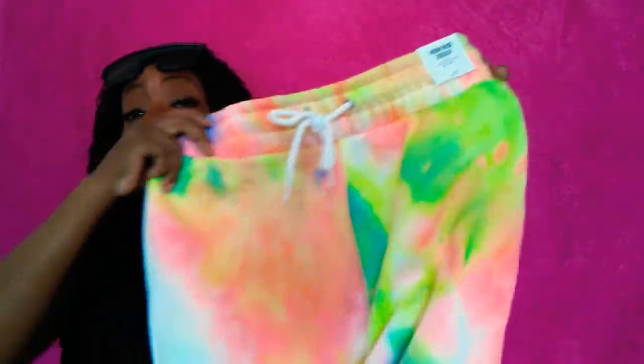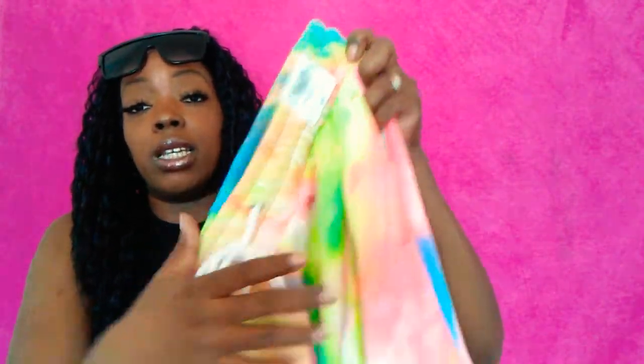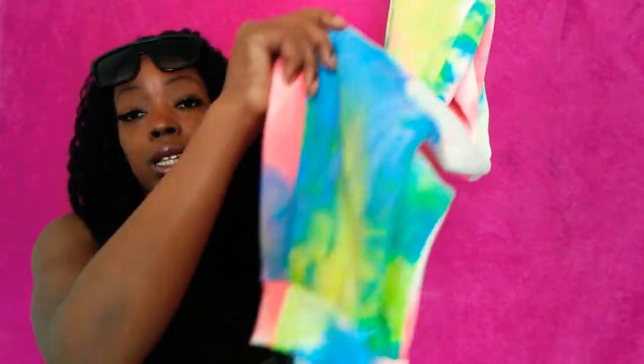Next I went to Charlotte Russe and got these super cute sweats. They kind of remind me of Victoria's Secret styles — perfect for spring and summer. They're so soft, have pockets, and are tie-dye. Originally $30 and I picked them up for $15. They were going fast — I think there was one pair left.